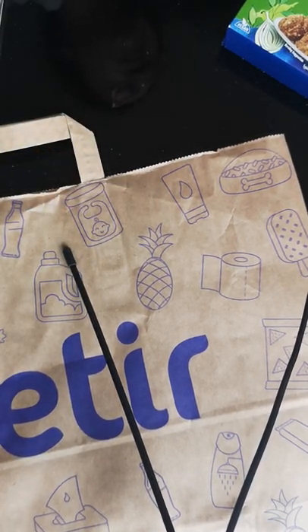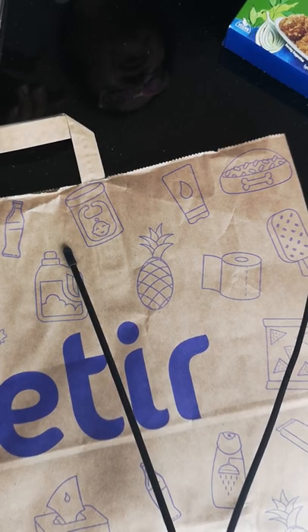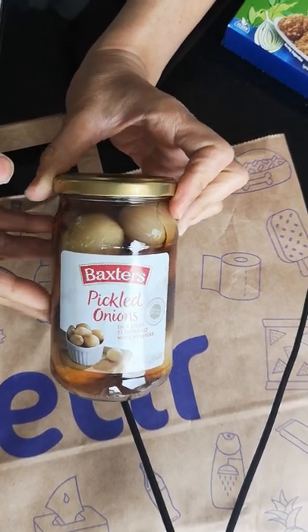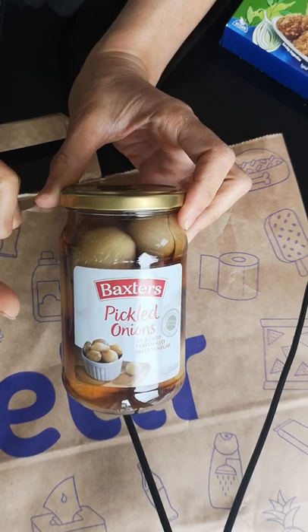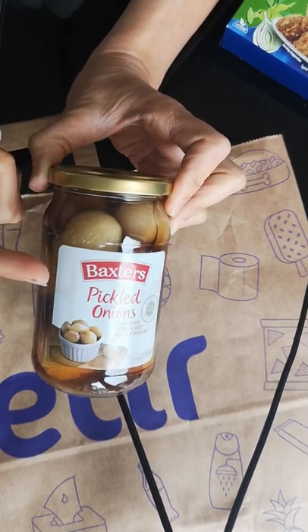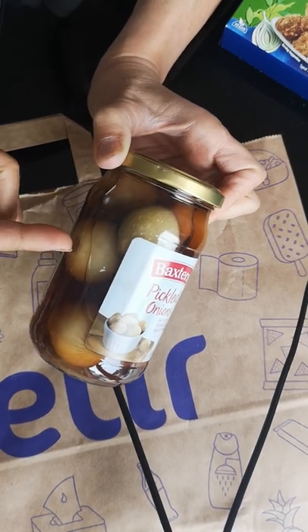I will put a link to do with gut health because there are some really good YouTubers that cover that. Back onto things that are easy to eat — things you can have on the go — pickled onions. They might not be everyone's idea of fun food, but these are easy to eat, they're already prepared. All you do is open the jar — I'll have to get someone to help me with that actually. My daughter will open this jar for me.